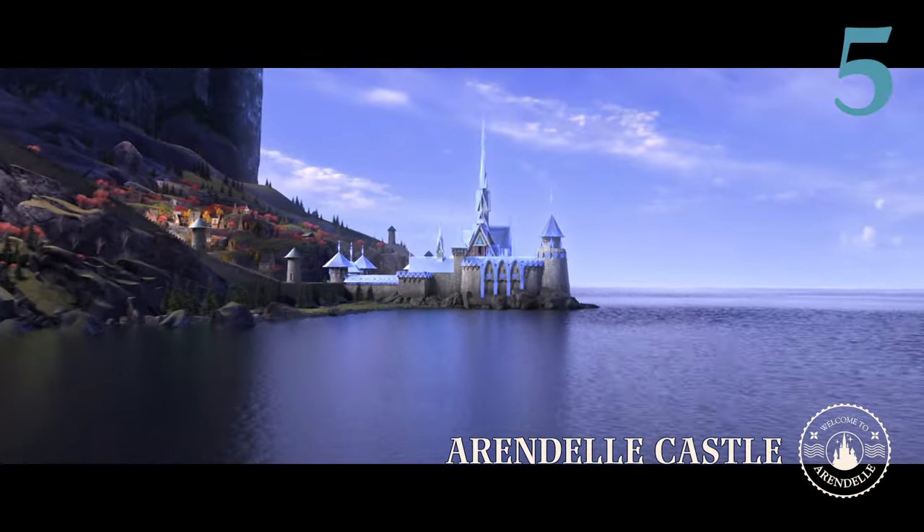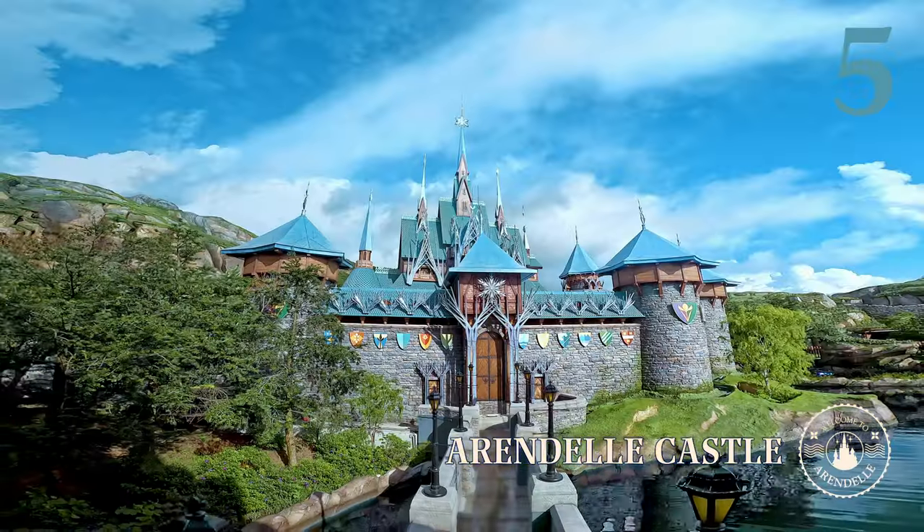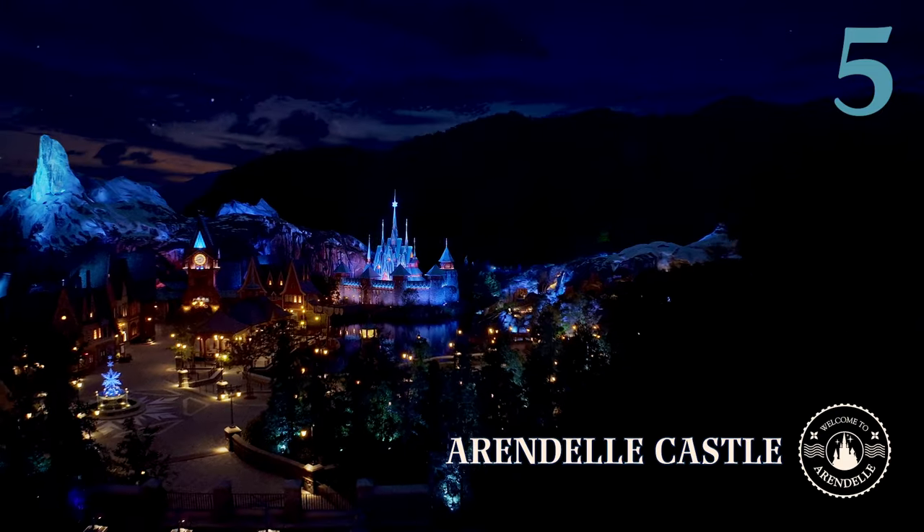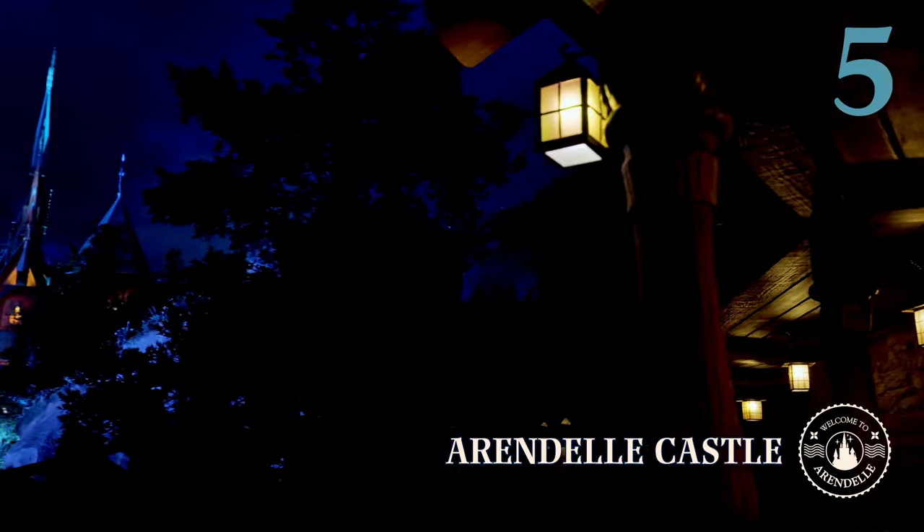And what would the World of Frozen be without its very own Arendelle Castle? Stay after dark and watch as the castle lights up, signifying the protection of all citizens of Arendelle.